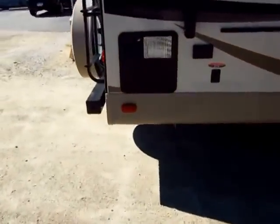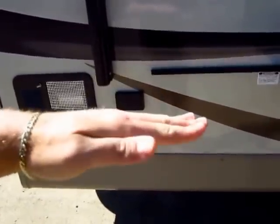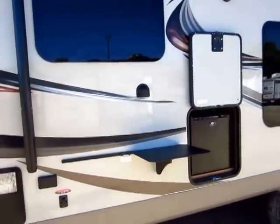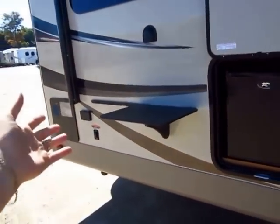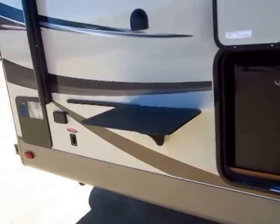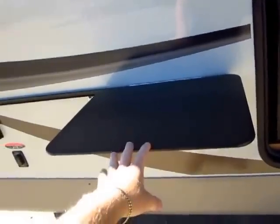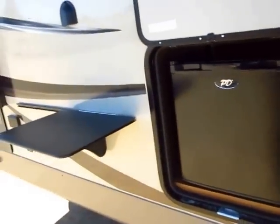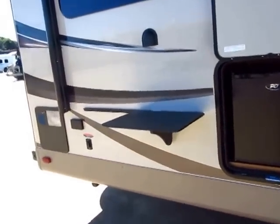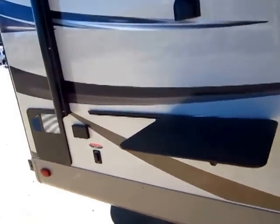We've upgraded the rear jacks on this to power stabilizer jacks — simply push a button up or down. You level the coach front to back with your power front jacks and then bring down the rear stabilizer jacks to keep the fifth wheel from rocking when people hop in and out. This is sort of an outside kitchen: it comes with the full RVQ outside grill, a floating countertop, and a little outdoor mini fridge — or as I like to call it, Dad's medicine cabinet. This RV basically has a full outdoor kitchen, done in a way that doesn't eat up your interior space.